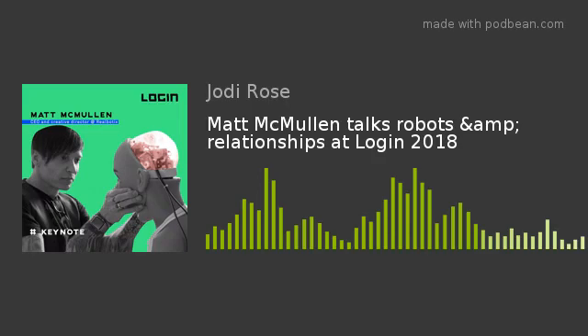Hello, I'm Matt McMullin. You're listening to Transit Lounge Radio at Login 2018. It's such a pleasure to have you here in the Transit Lounge. My pleasure. Thanks for joining me. Tell me a little bit about what you're talking about here at Login. What are you presenting?